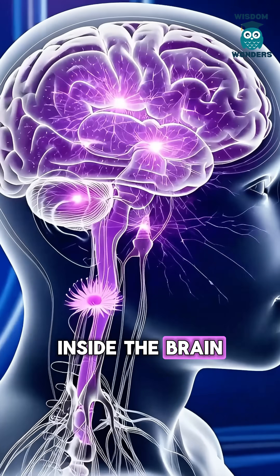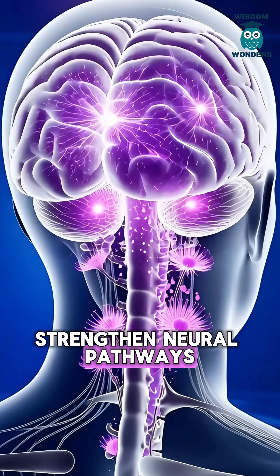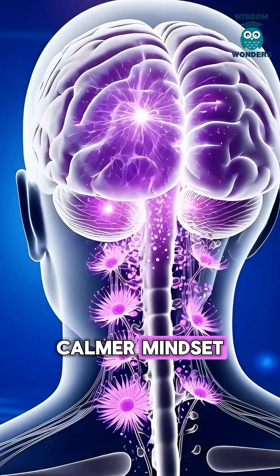Inside the brain, antioxidants reduce oxidative stress, strengthen neural pathways, and support a sharper, calmer mindset.